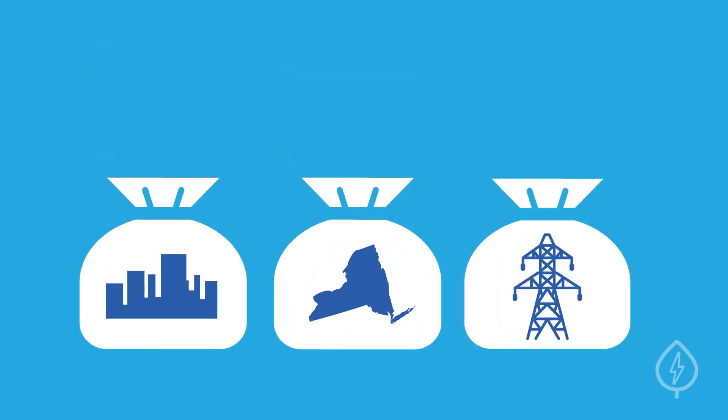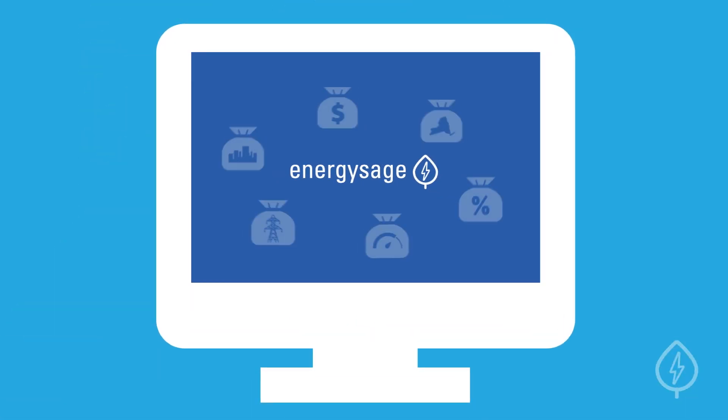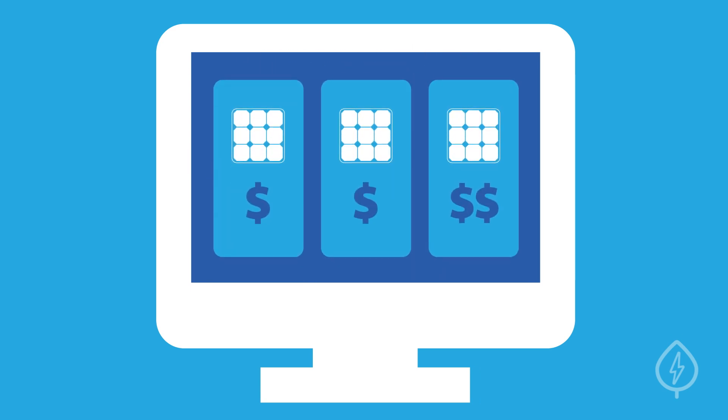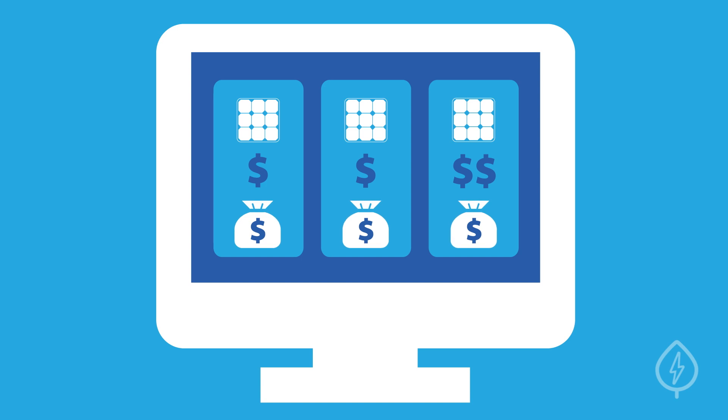Solar incentives vary by city, state, and utility. On EnergySage, we track all this information for you, giving you the ability to compare multiple quotes with all the applicable incentives already factored in.